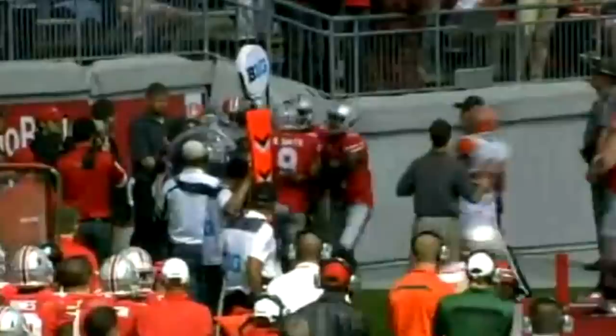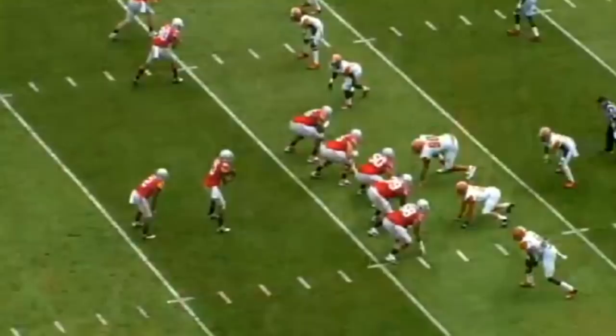First and goal, Buckeyes at the 5 of Florida A&M. Hyde shifts to the left of Guyton, who throws it left corner of the end zone — Devin Smith got it! Touchdown Devin Smith, as he had to fight with his defender for possession of the ball. Kenny Guyton to Devin Smith, ring up six more — it's 33-0 Ohio State.